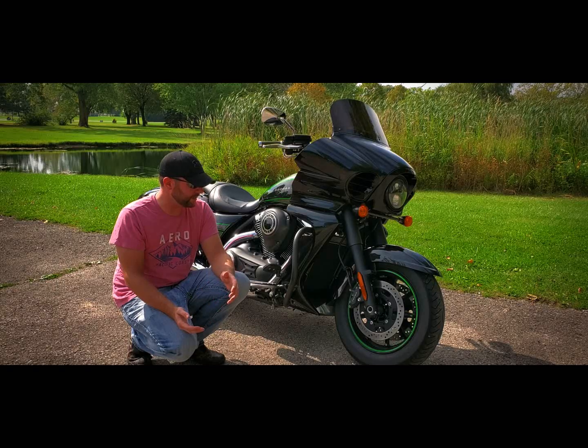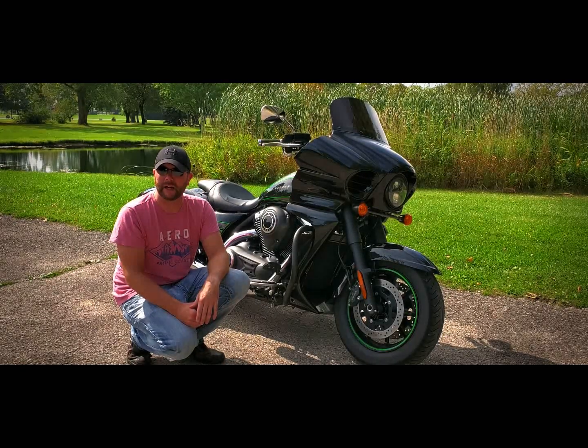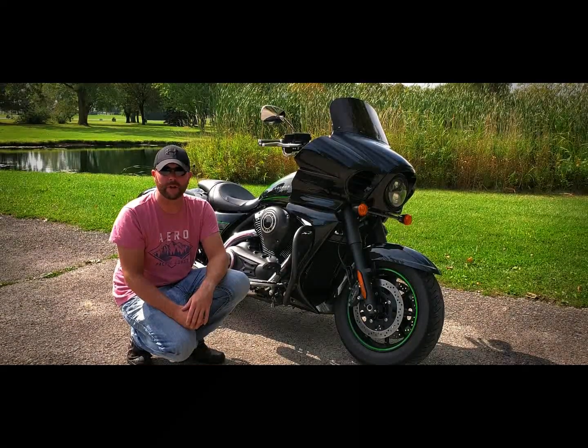I'm just going to go over the pros and cons about the bike and how I feel about it after 5,400 miles.